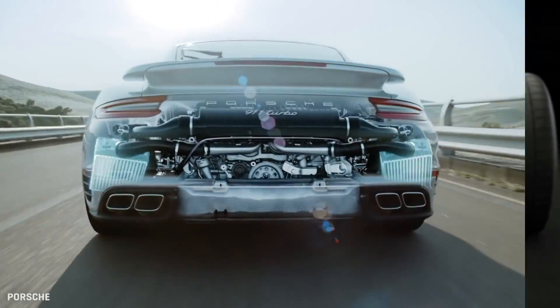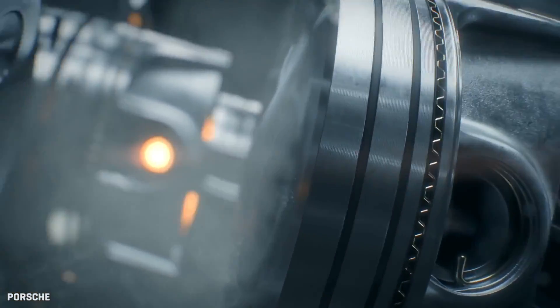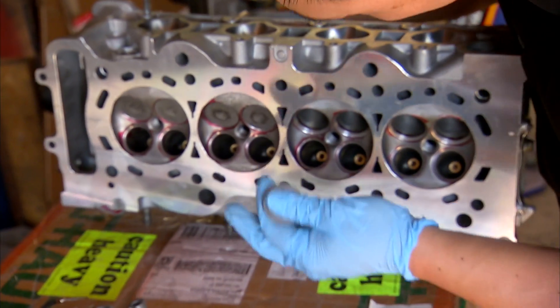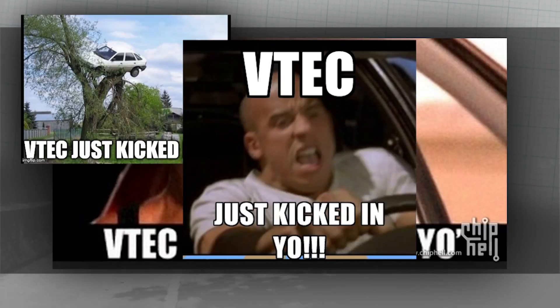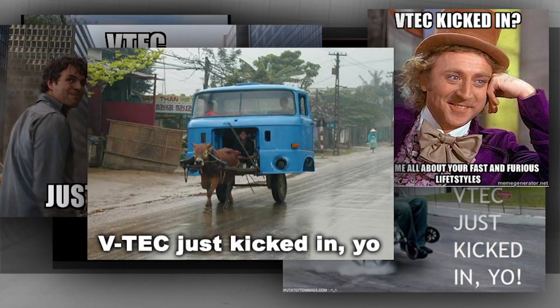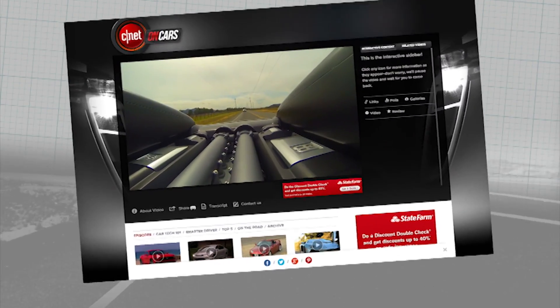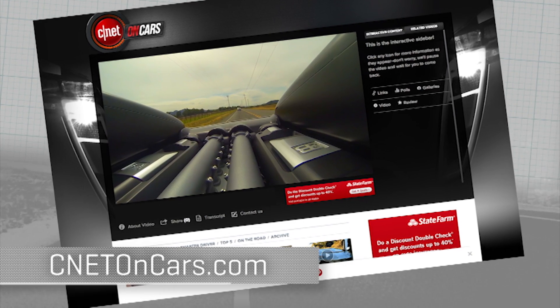BMW Valvetronic and Porsche VarioCam are among the systems that have come along since VTEC to do roughly the same thing, but VTEC has a monopoly on low-cost, efficient performance — plus heritage and a meme. It's the only valve technology in the world with a meme: 'VTEC kicked in, yo.' Nobody says that about Valvetronic. More car tech demystified at CNETonCars.com — click on Car Tech 101.